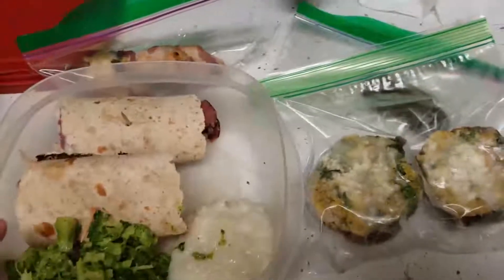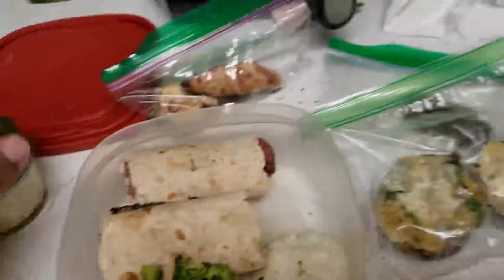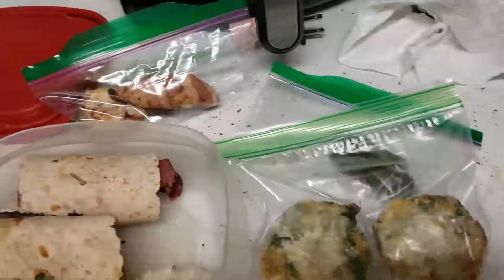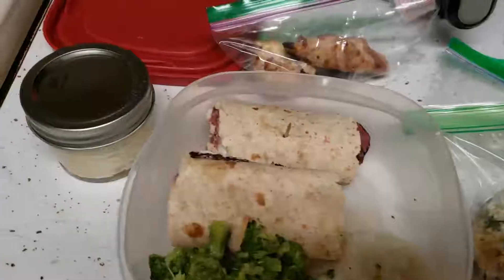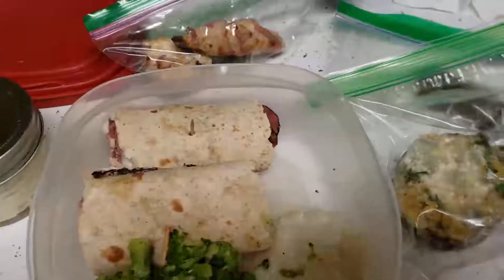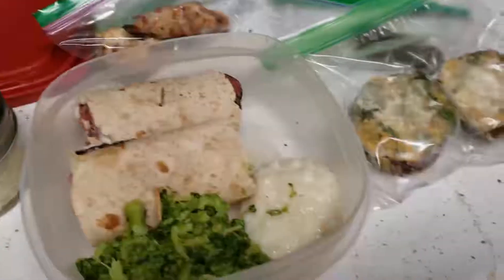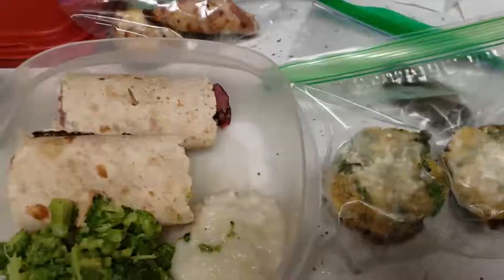She usually takes jerky, parmesan crisps, and we have hundreds of different dips, but she can't eat those today because she has an appointment. So it's going to be less cheese and less salty meats — except for the pastrami, she should be fine.